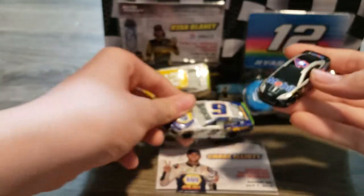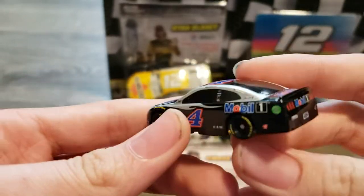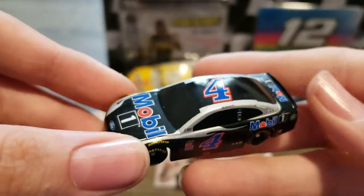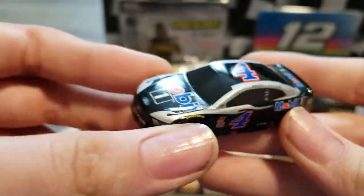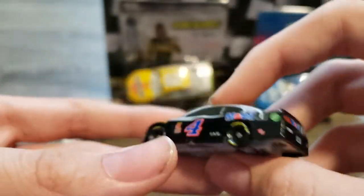New to the 2019 NASCAR Authentics are these 1:87 scale little NASCARs. The wheels do function — they can roll around. There have been 1:87 scale cars in the past, but they're like Gen 4 cars. I have a couple of them, but I enjoy the nice 2019 Gen 6, especially the Ford Mustang.